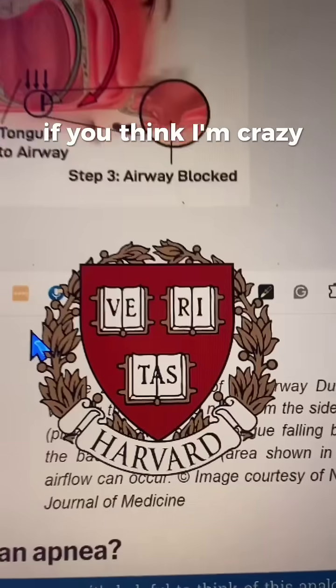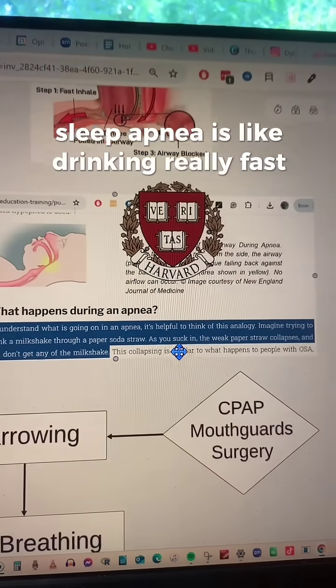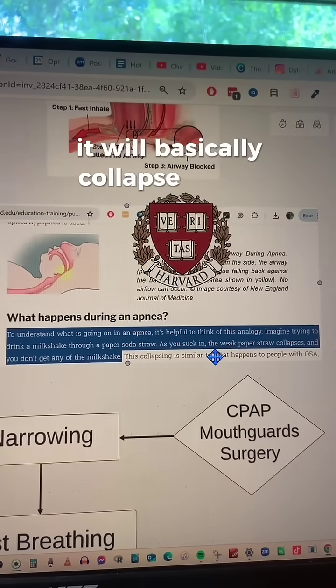If you think I'm crazy, then Harvard's crazy too, because they simply state that sleep apnea is like drinking really fast through a straw — it will basically collapse it.